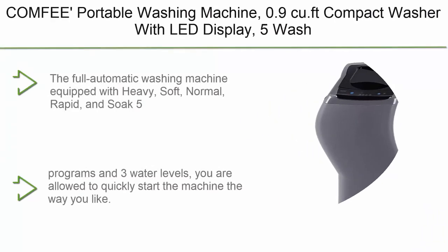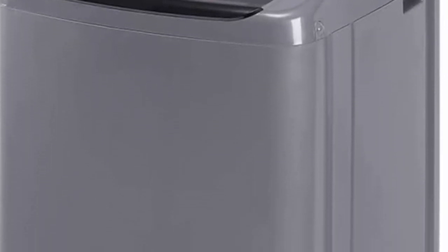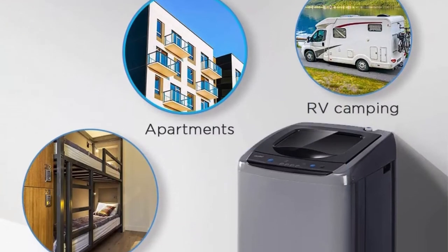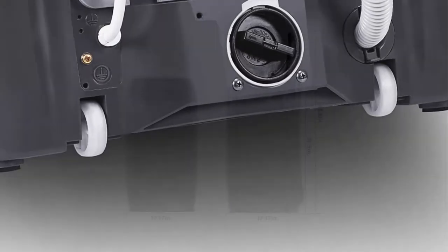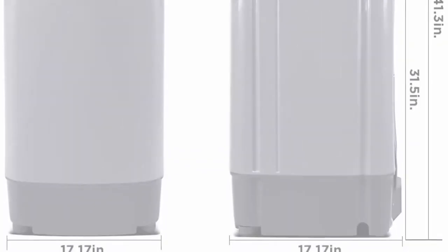Top 9: Comfy Portable Washing Machine — 0.9 cubic foot compact washer with LED display, five wash cycles, two built-in rollers, space-saving fully automatic washer. Ideal for RV, dorm, apartment. Equipped with heavy, soft, normal, rapid, and soak programs and three water levels. You can quickly start the machine the way you like and customize your washing program by selecting load size, wash time, rinse time, and spin time.